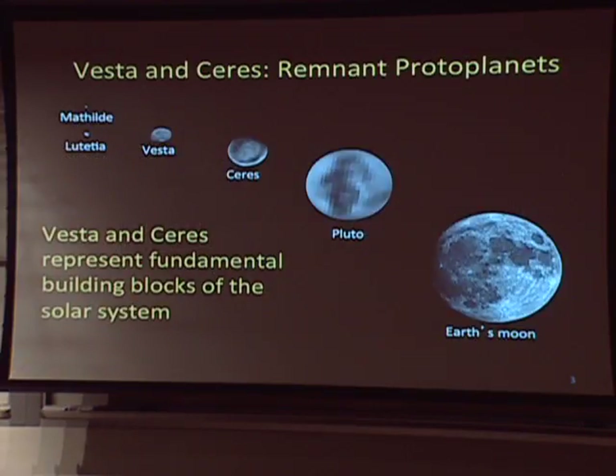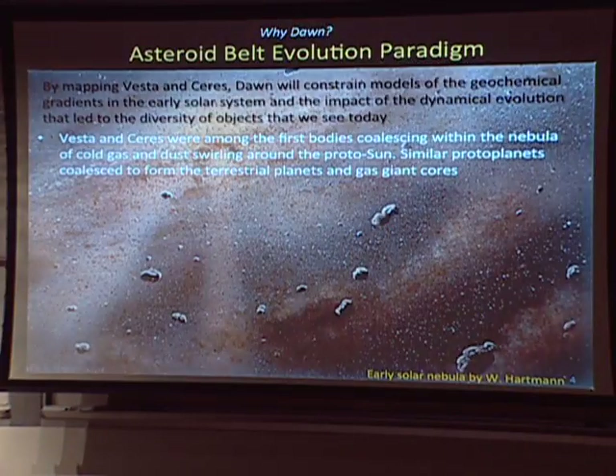Vesta and Ceres are what we like to call remnant protoplanets. The important thing is to understand that they represent building blocks of the planets. In a montage against Pluto and the Moon, we see that Vesta and Ceres are similar in size. Over here we see Matilda and Lutetia, which are significant asteroids that have been visited, and as you can see they're really small compared to Vesta and Ceres. We're interested in Vesta and Ceres because they're a different class of objects than most of the material in the main belt.